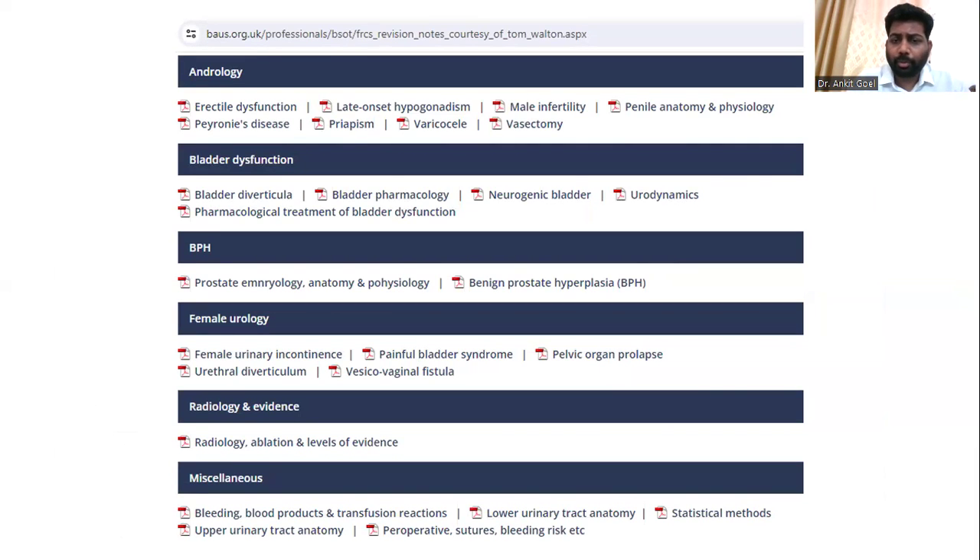Something most of us are probably ignoring is the Tom Walton Notes, available on the BAUS website as free PDFs. I recommend reading them at least once, as there has not been much update on andrology, bladder dysfunction, or female urology. You may find important points you have not encountered elsewhere. Compile them in folders, keep them together, and revise from the same source every time — on the first reading highlight key points, and on subsequent readings only revisit the highlighted sections.